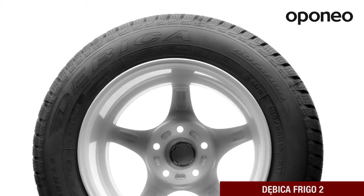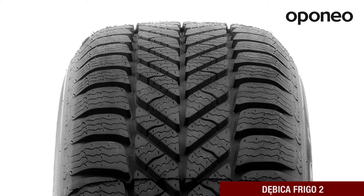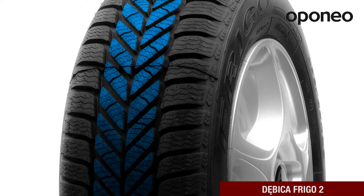This Polish tire brand is characterized by excellent production quality and good performance. The directional tread pattern and a dense network of sipes provide great traction on winter roads. The new rubber compound also protects against slipping on snow, wet, and icy roads.